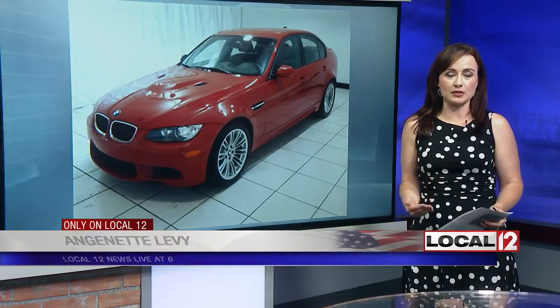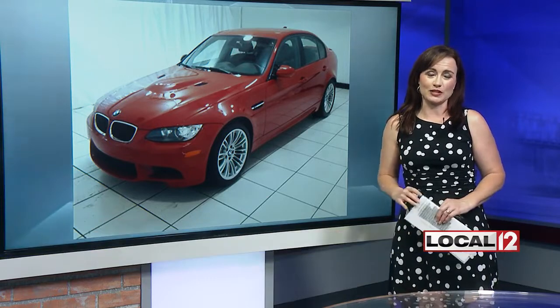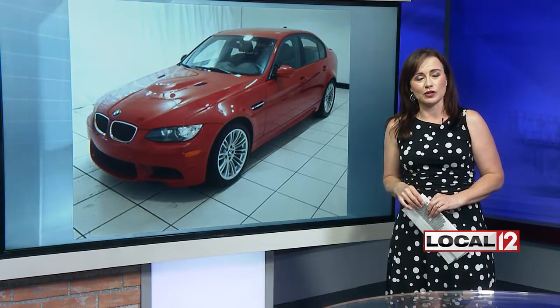Typically, the car salesman would take down a person's name and copy their driver's license. But that didn't happen in this case because he didn't ask to drive the car — he only wanted to look at it. So they don't know the man's name, but they hope that the Chrysler he was driving will give him away.